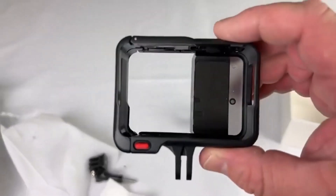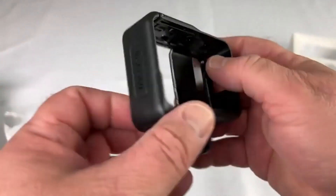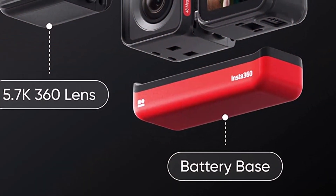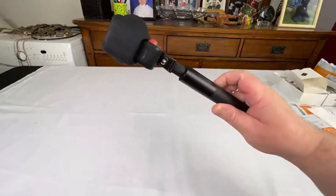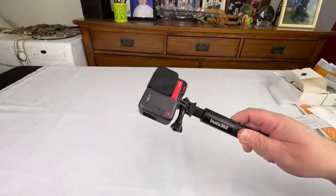The boost lens uses a 48-megapixel sensor and has a 6K widescreen recording mode. What we like about it: 4K boost lens and 360-degree lenses, invisible selfie stick, flow state stabilization, 48-megapixel sensor, and improved processor resulting in better battery life. What we don't like about it: pricey.